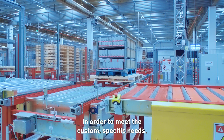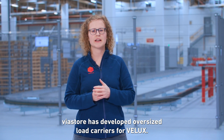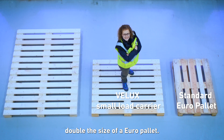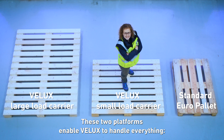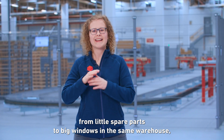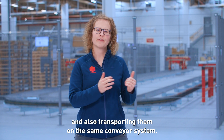In order to meet the customer-specific needs, Viastore has developed oversized load carriers for VELUX. The smaller pallets are roughly double the size of a Euro pallet, and the big pallets are approximately triple the size of a Euro pallet. These two platforms enable VELUX to handle everything from little spare parts to big windows in the same warehouse, also transporting them on the same conveyor system.